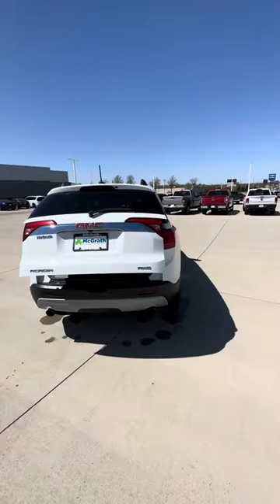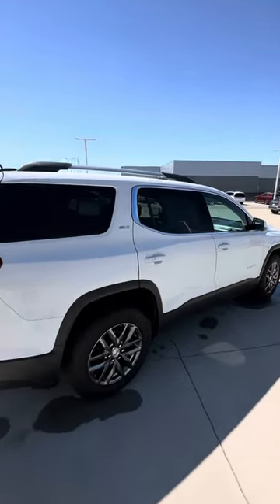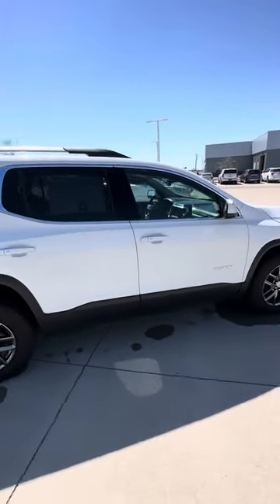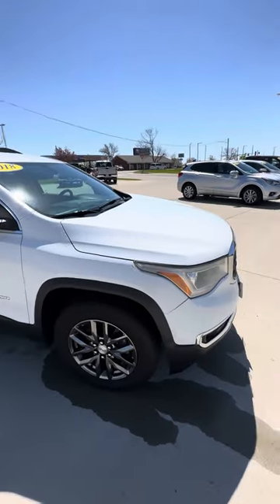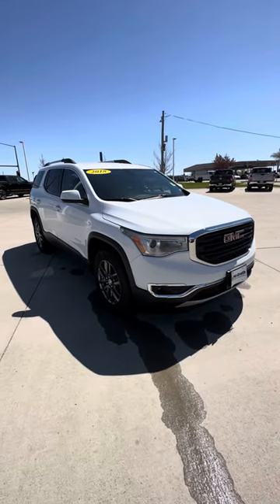Overall, really clean 2018. Must have been mostly highway miles with 95K, but the body looks really good — couldn't find any damage. I will send this one your way. You tell me what you think, okay? Thank you.